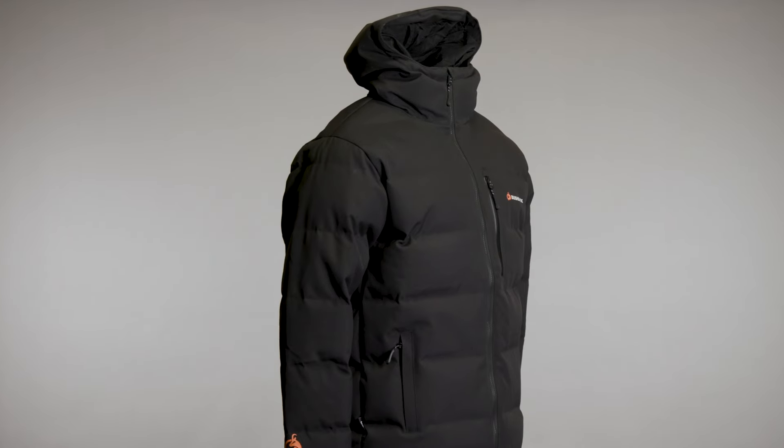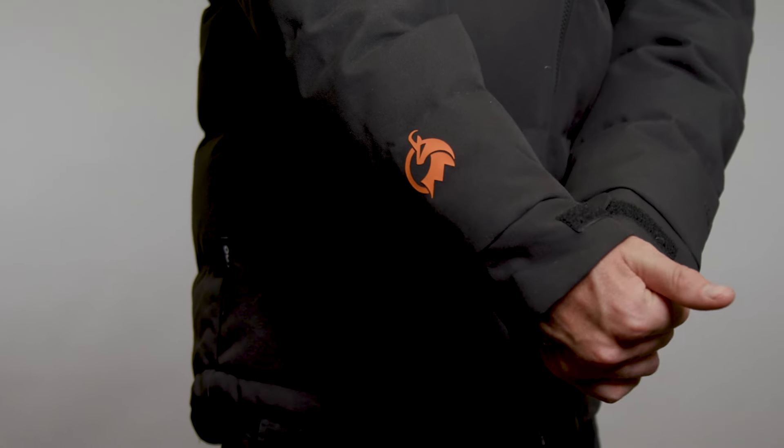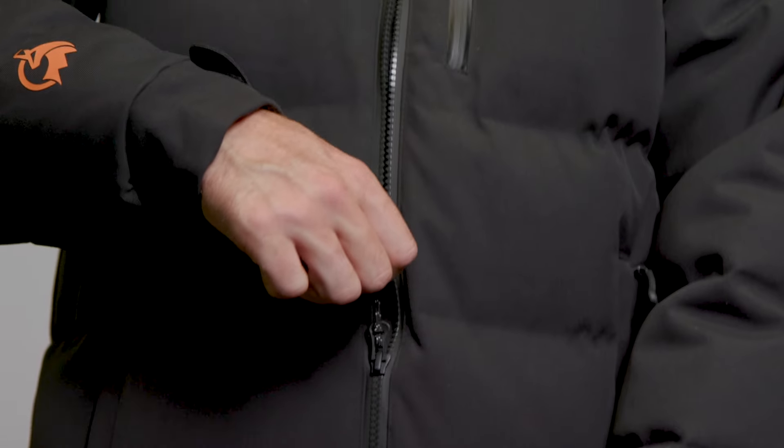The Igloo puffer jacket has an adjustable hood, a gel cuff system to prevent water rolling down your sleeve, and YKK zippers.